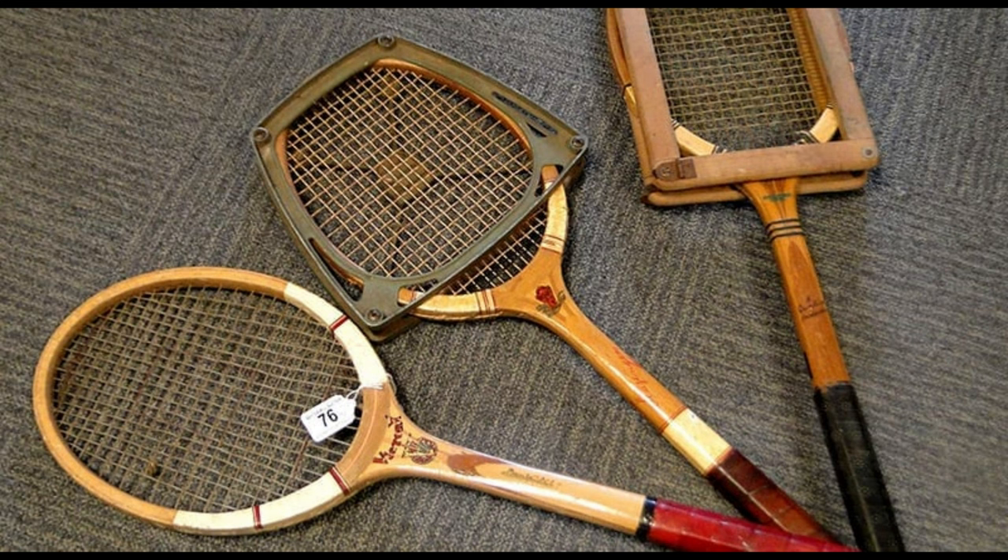So there you have it. From wooden bats to modern composites, tennis rackets have come a long way. The ongoing advancements in racket technology continue to shape the game we all love. If you enjoyed this video, make sure to give it a thumbs up and don't forget to subscribe for more amazing tennis content. See you next time!